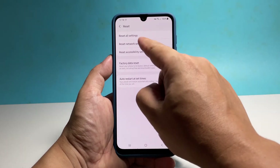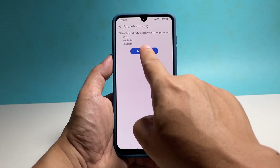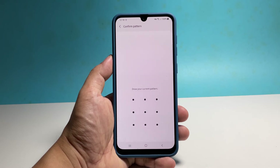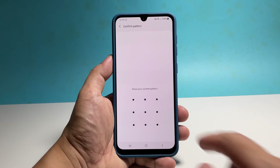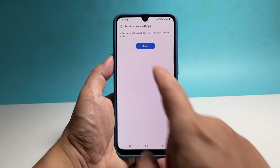Tap Reset Settings and enter your security lock if prompted, then tap Reset to finally reset your phone's network settings.